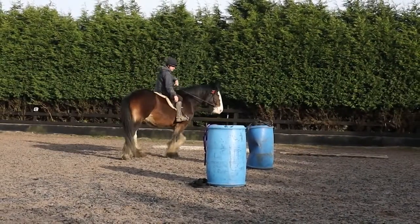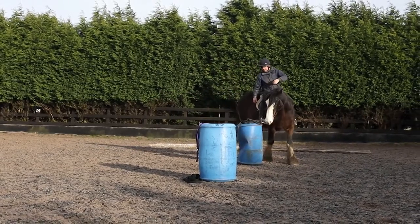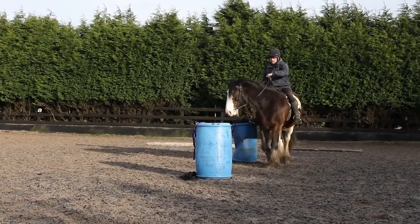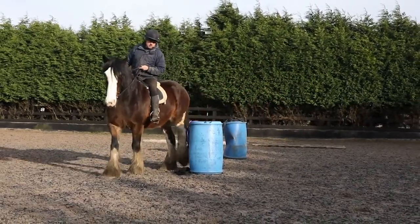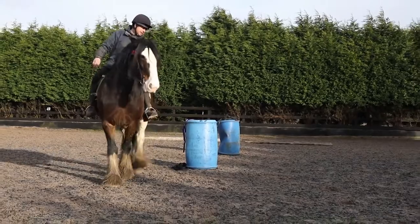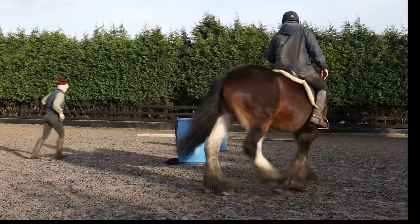Now the fun begins. This is our first attempt at riding one-handed, trying to steer her with my legs as well, which is a bit of a challenge for me. I think she's got the idea but obviously we've got to do a lot more practice.